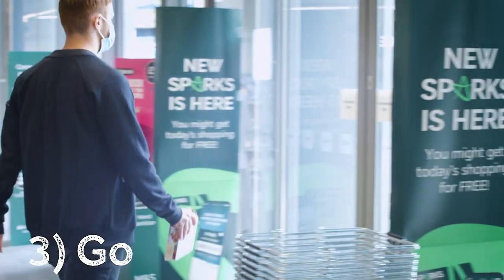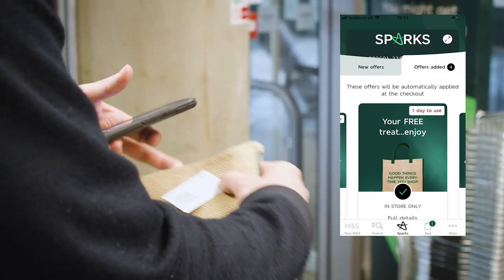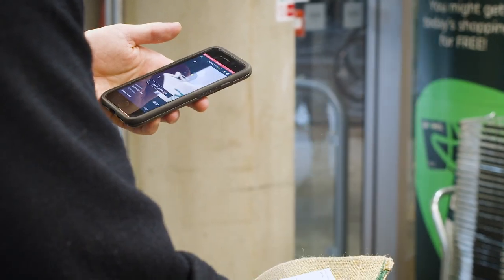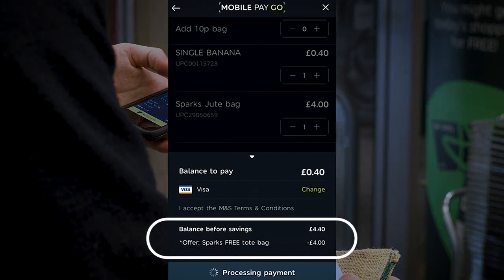And step three, I'm good to go without needing to visit a checkout. What's more, I can use MobilePay Go to claim my Sparks rewards like this free tote bag. Swipe across and the discount is applied, easy.